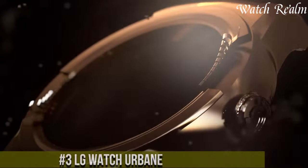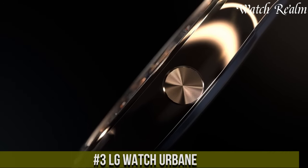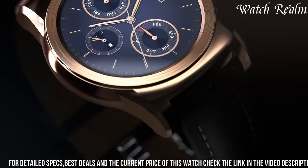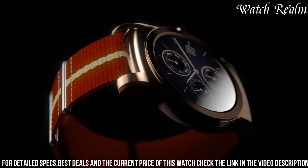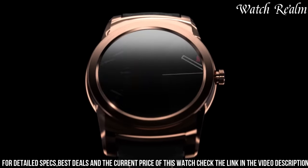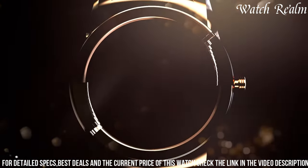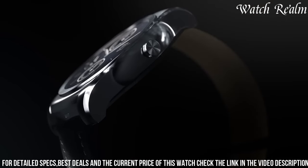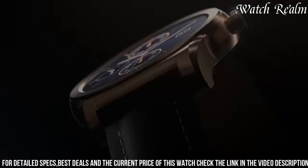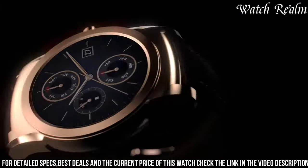Number 3. The LG Watch Urbane stands as an epitome of elegance and advanced functionality in the realm of smartwatches. With its sleek stainless steel body, classic round display, and interchangeable leather straps, this wearable device exudes a sophisticated charm reminiscent of traditional timepieces. Seamlessly blending style with innovation, the Urbane features a vibrant OLED screen that vividly displays notifications, fitness tracking data, and various apps powered by Google's Wear OS. Its array of sensors includes heart rate monitoring and a barometer, ensuring comprehensive health and activity tracking. The watch is also water and dust resistant, making it suitable for various environments.